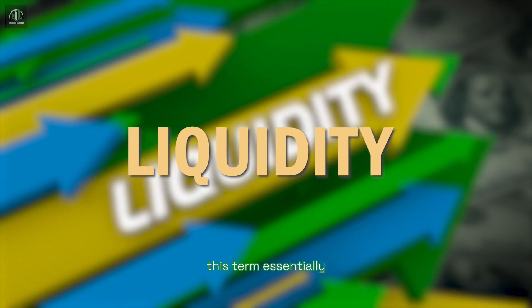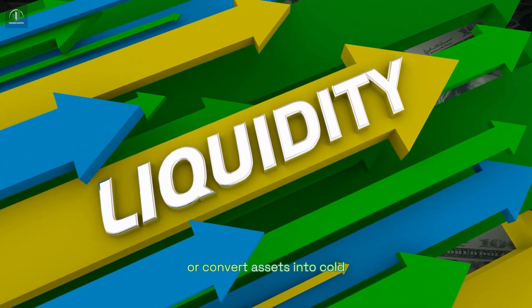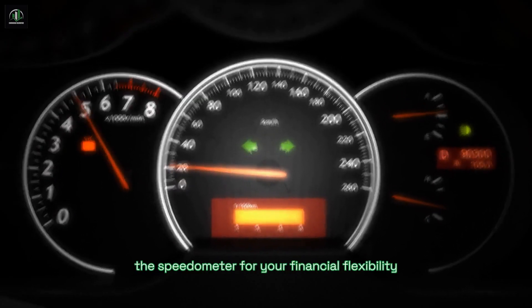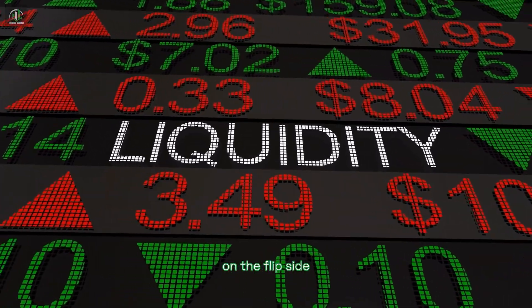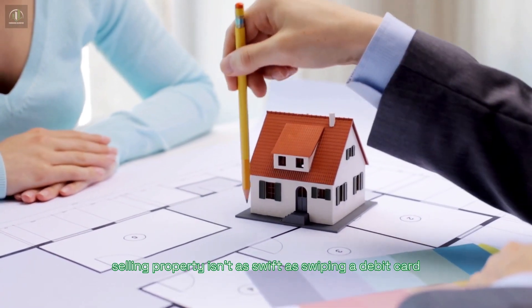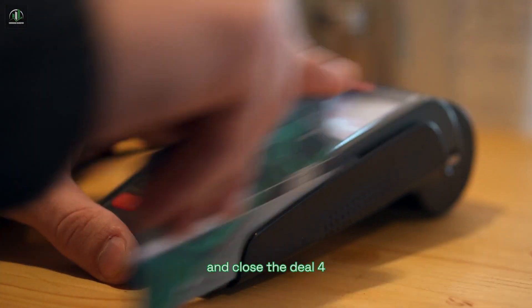Liquidity. This term essentially describes how easily you can access cash or convert assets into cold, hard money. Think of it as the speedometer for your financial flexibility. Cash reigns as the king of liquidity, being the most readily available asset. On the flip side, tangible assets like real estate tend to be less liquid. Selling property isn't as swift as swiping a debit card — it takes time to find the right buyer and close the deal.